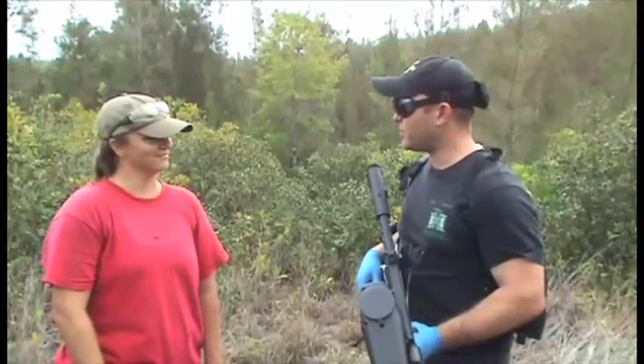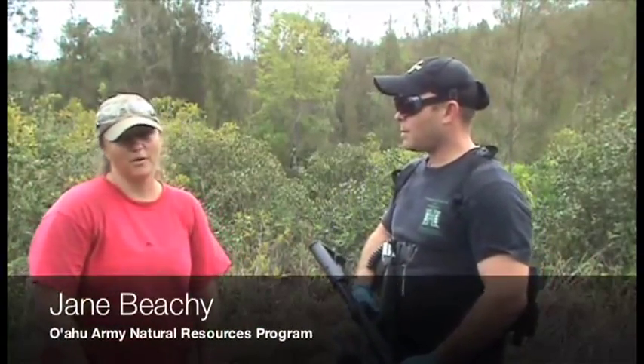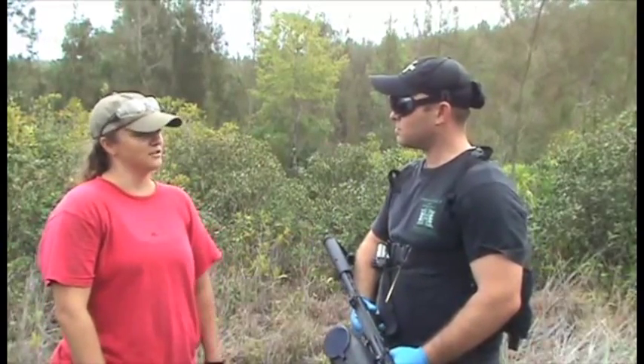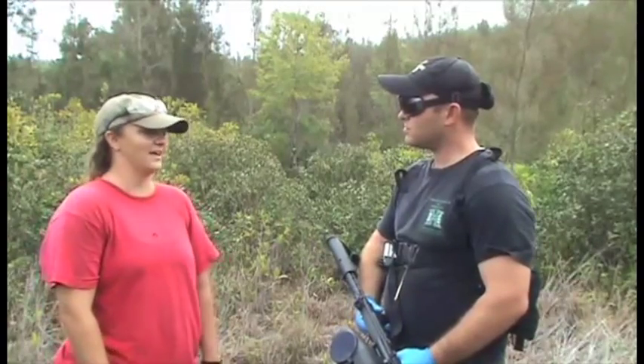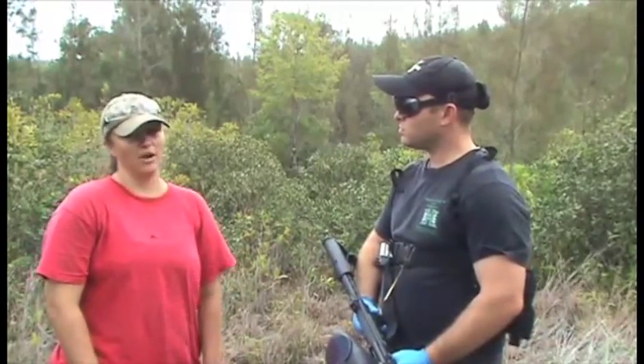I'm here today with my good friend Jane Beachy. Jane, why don't you give us a description of where we're at and why we're here today? Well, we're at Kahuku Training Area. I work for the Oahu Army Natural Resources Program, and we are tasked with doing endangered species management and training mitigation for the Army.